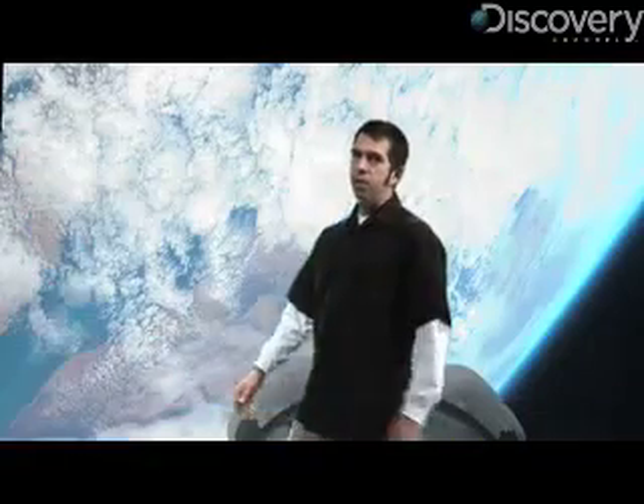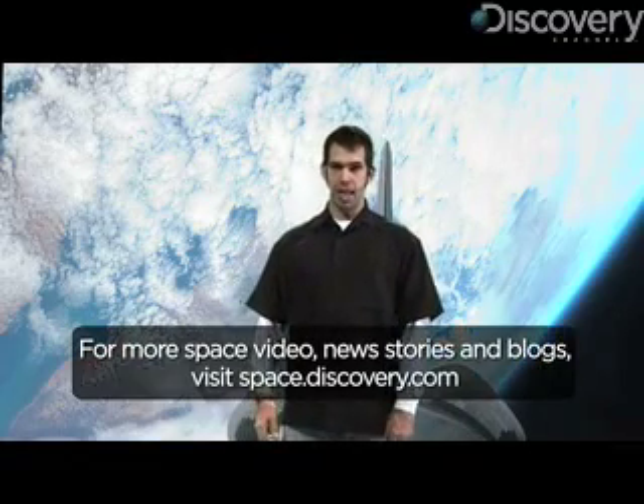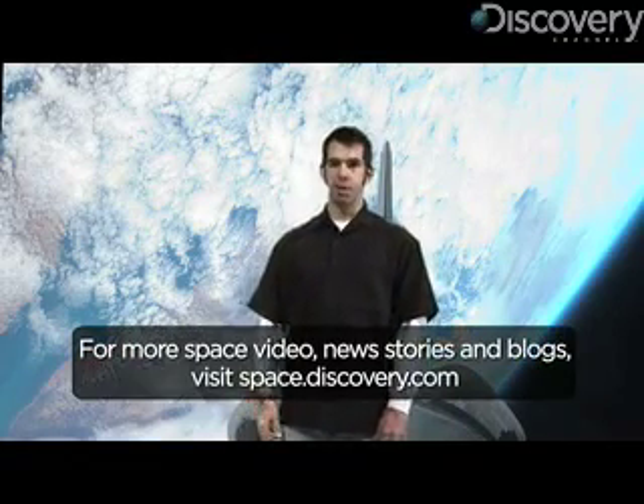All right. Well, thanks Dave, thanks for the update. No problem. So to follow along with the mission and get lots of other space news, check out space.discovery.com. And for Discovery News, I'm James Williams.